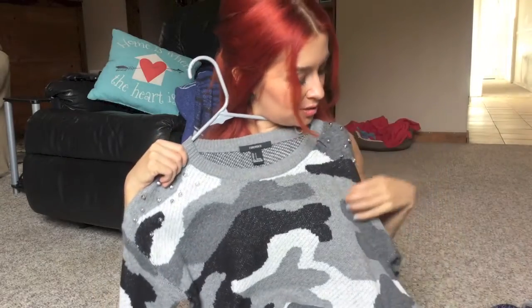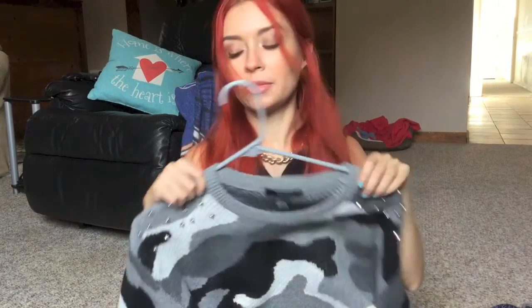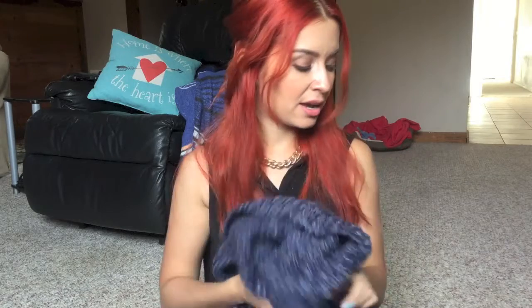I also went to Forever 21 — they had a Labor Day sale and I needed sweaters because again, winter is coming. I bought these two sweaters that I totally love. This one is so cute with these details, and then this other sweater — it's backwards right now — has this detail on the neck so I think it'll be really warm for winter. I also got some underwear and small things, and it all cost me less than $30.